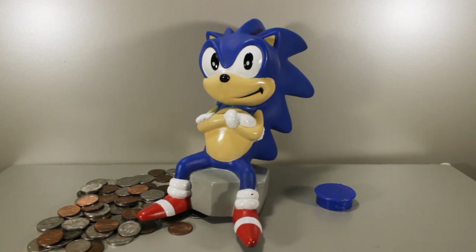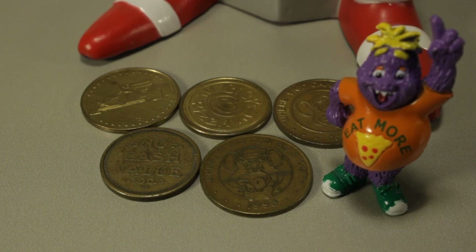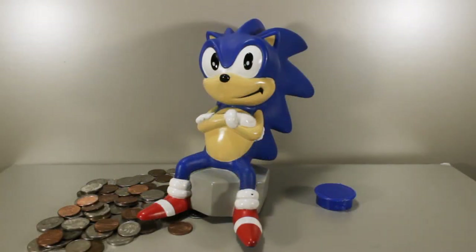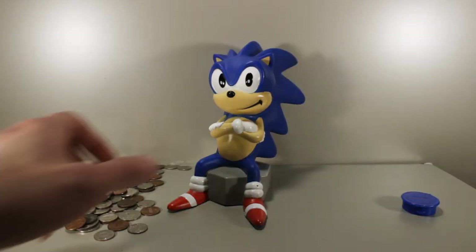I keep some spare change in there but not all of it — it's kind of small, it can warp, it's hard to get the coins out, it's just not very practical. It's more of just a fun thing to have. Just something to think about regarding the plastic too — I'm not sure what kind of plastic it's made from; it could be acidic and eat through the paint of knickknacks, or it could make metals oxidize.